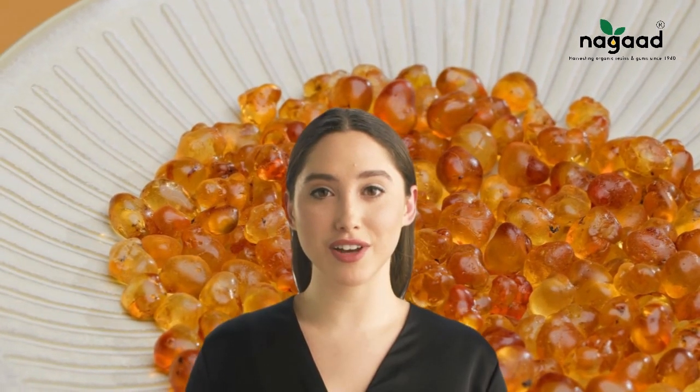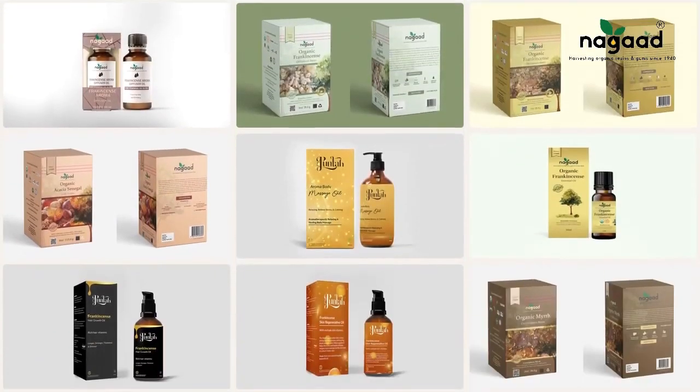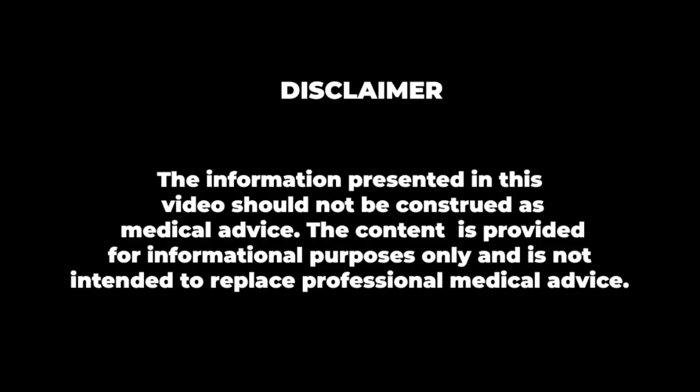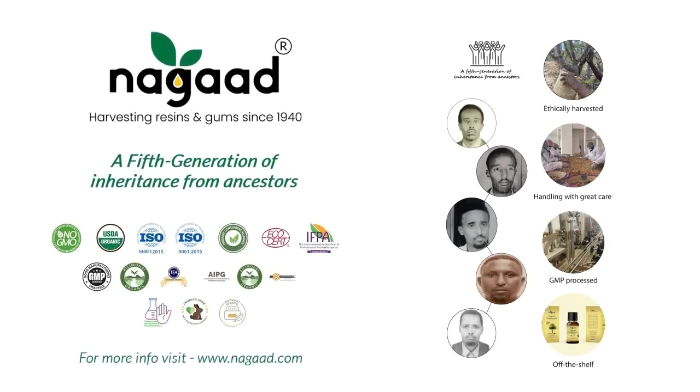For more information and recipes, stay tuned for a dive into the heart of nature's wonders. I will see you next time. Bye.